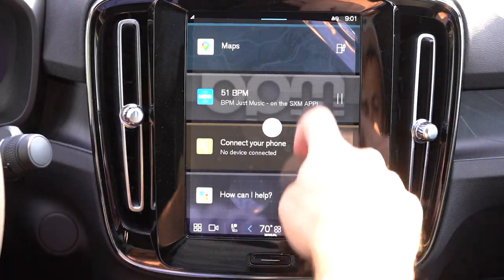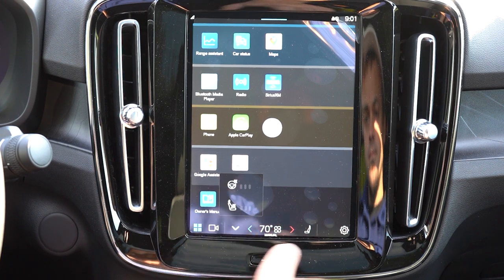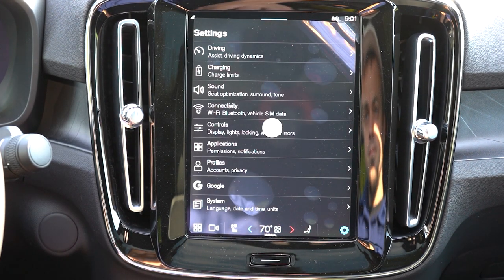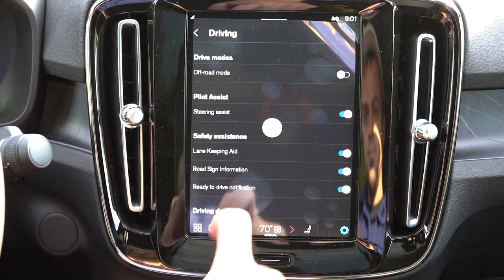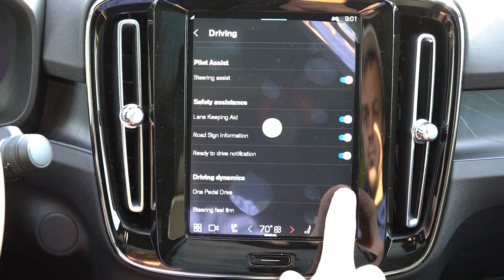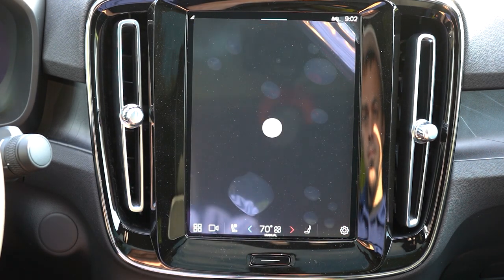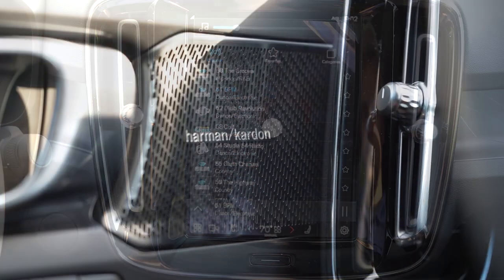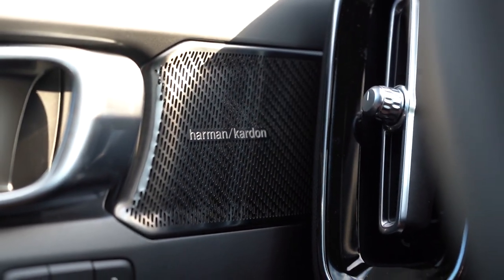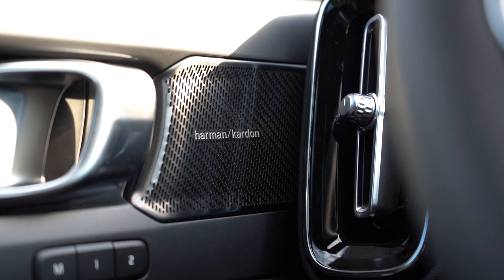The infotainment system features a vertical 9-inch color touchscreen with 'Hey Google' voice functionality. Bluetooth audio streaming, Android Auto, and Apple CarPlay all come standard. Climate control settings, heated seat buttons, and heated steering wheel buttons are all found within the touchscreen. When it comes to sound systems: the Core and Plus get 8 speakers standard, while the Ultimate gets a 13-speaker Harman Kardon system with 600 watts.